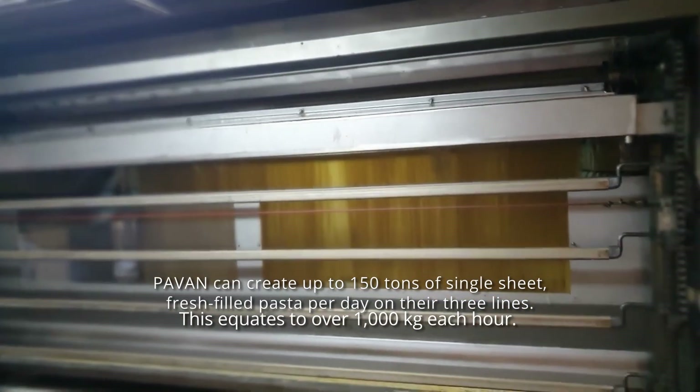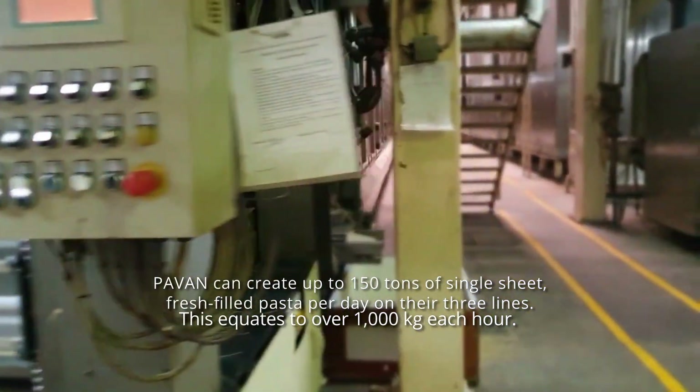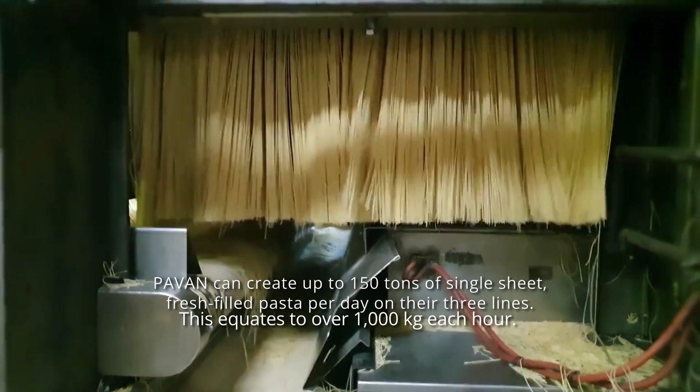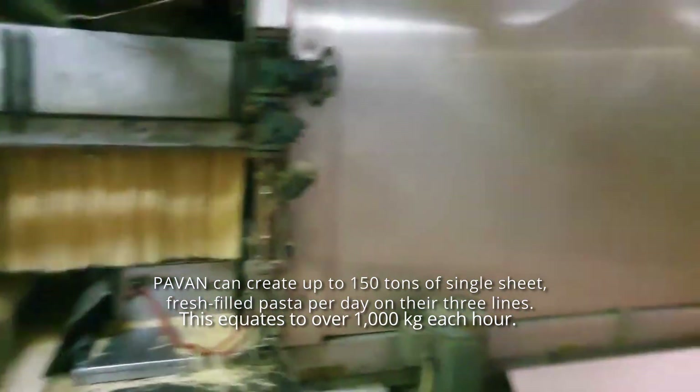Pavan can create up to 150 tons of single-sheet, fresh-filled pasta per day on their three lines. This equates to over 1,000 kilograms each hour.